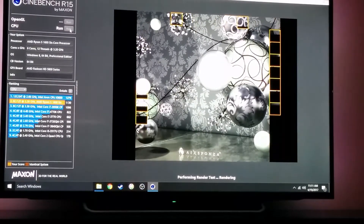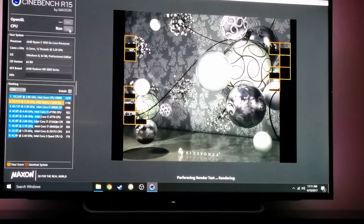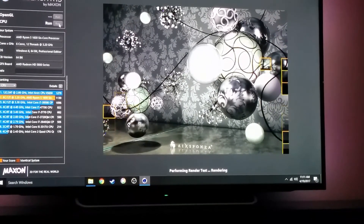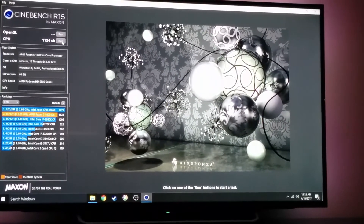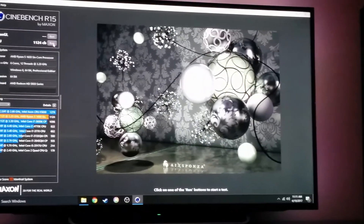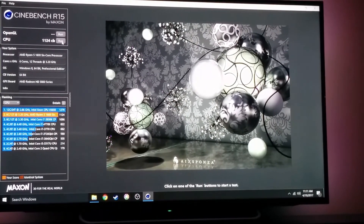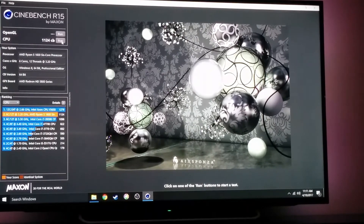It's running at 3.2 gigahertz with a boost to 3.4 or 3.6 — I can't remember offhand. And there you go, 1124, so that's very consistent, almost exactly the same. So the Cinebench benchmark for the Ryzen 5 1600 with 16 gigs of DDR4 2400 MHz RAM is about 1130.